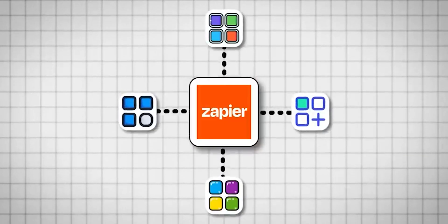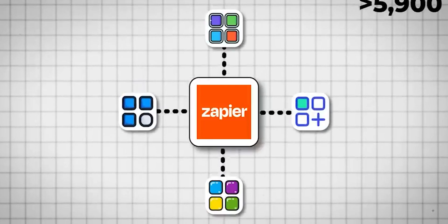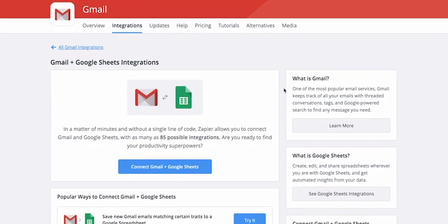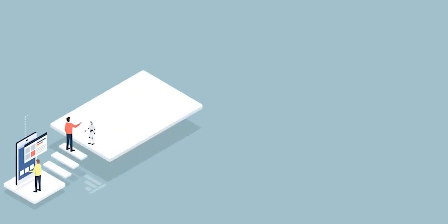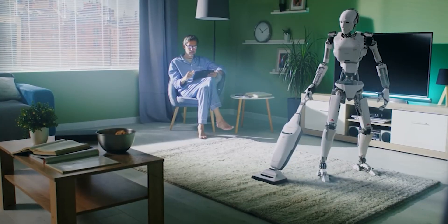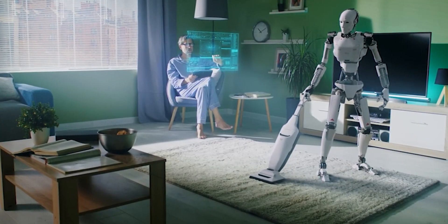Number 4: Zapier. The Zapier ChatGPT plugin enables you to connect ChatGPT with thousands of apps, such as Google Sheets, Gmail, or Slack. This means that you can automate tasks from within ChatGPT's interface, saving you time and the hassle of context switching.